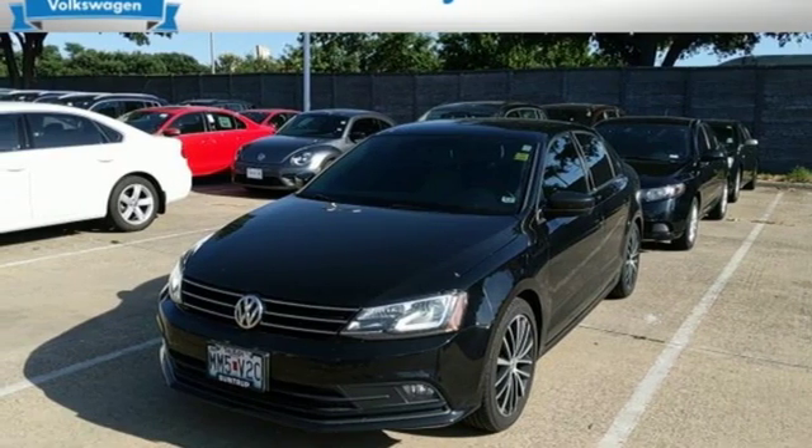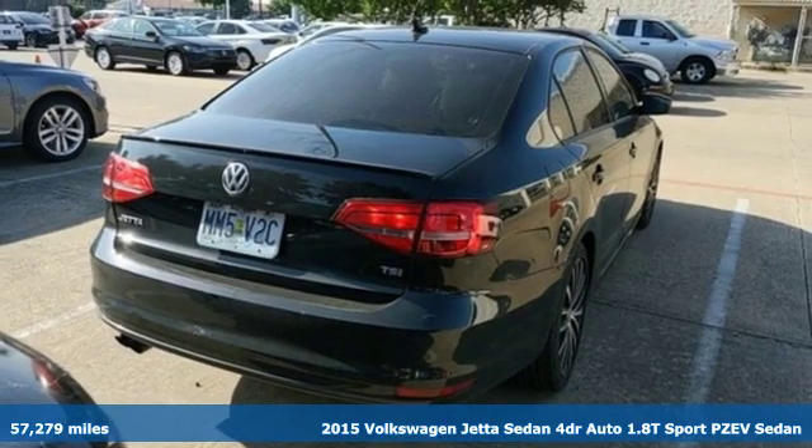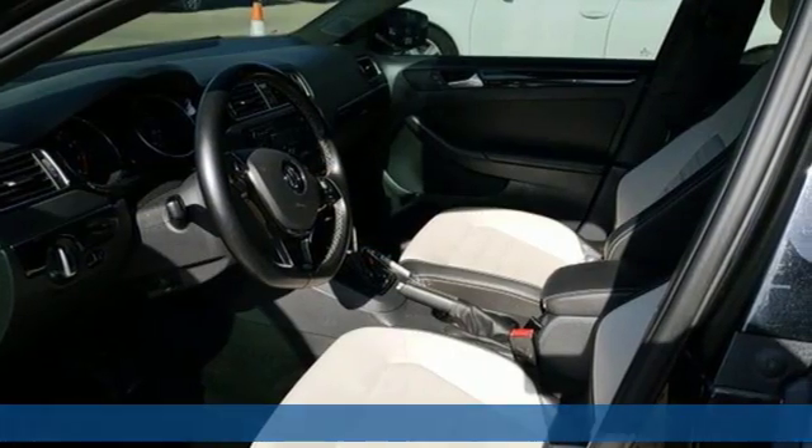It's a 2015 Volkswagen Jetta sedan. German-engineered style, performance, and precision come together to create the perfect compact sedan.